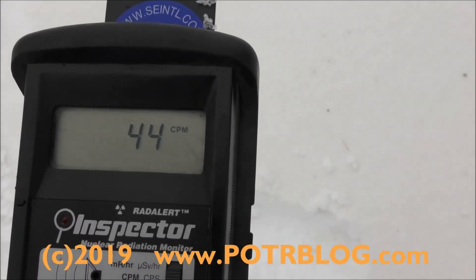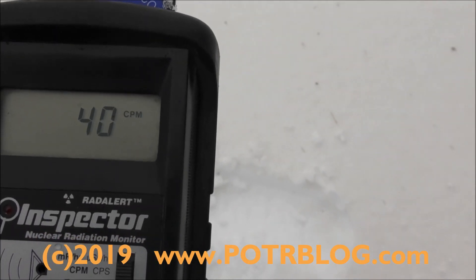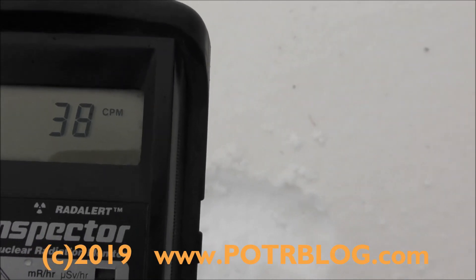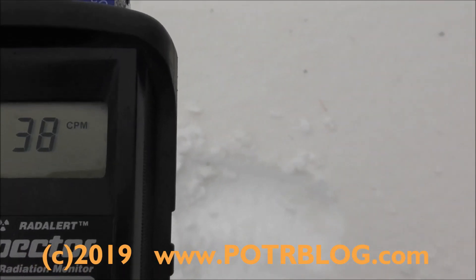44 counts per minute — normally expect this to be 20. Cold and windy, and it's variable; varies with the wind. When you get down to the ground there and measure it, it stays at higher readings. Alright, going back in as the sleet gets painful. So this is the most recent.